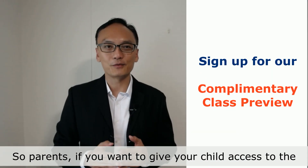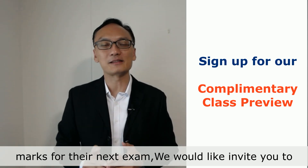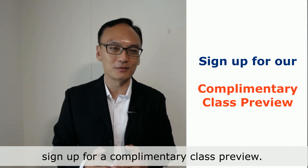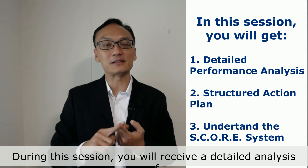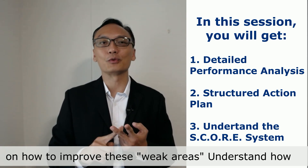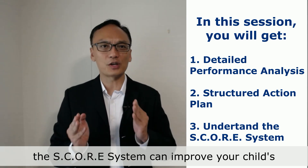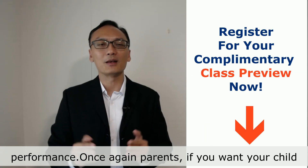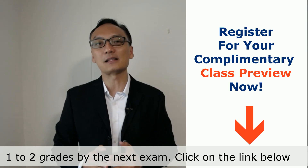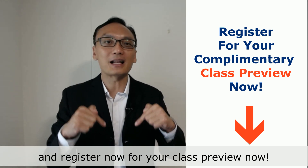So parents, if you want to give your child access to the SCORE system and help your child improve 10 to 15 marks by their next exam, we would like to invite you to sign up for our complimentary class preview. During this session, you will receive a detailed analysis of your child's weak areas and a structured plan on how to improve these areas. You will also understand how the SCORE system can improve your child's performance. Please click on the link below and register for your complimentary class preview now.